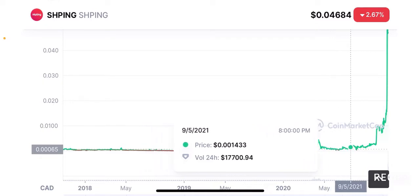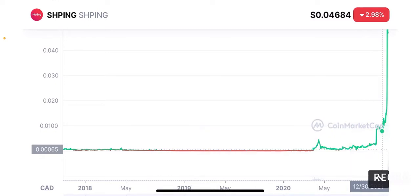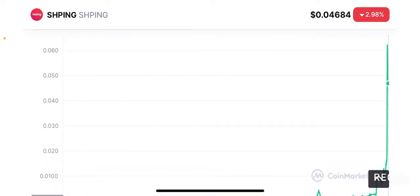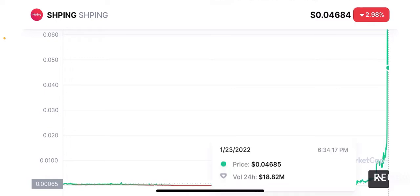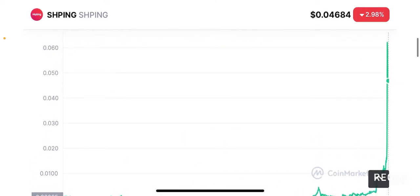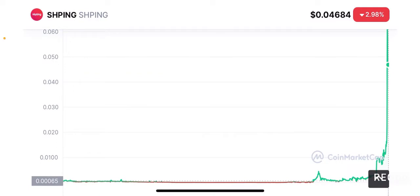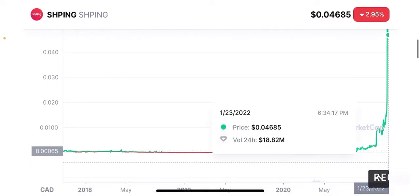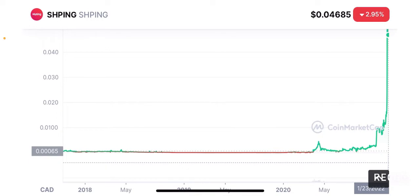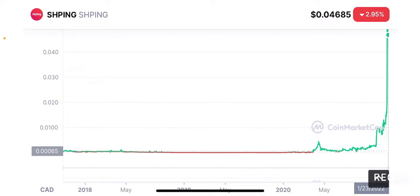The token moved sideways and was quite volatile throughout the later part of 2021, until the end of 2021 when it went from $0.001 per token and literally skyrocketed to the moon, reaching six cents per token — a huge peak. Now it is declining. A lot of people who bought at the top at six cents are going to be losing a lot of money. This token is still close to its all-time high at the four-cent mark. I think the floor price will probably be somewhere between $0.01 and $0.001 per token.